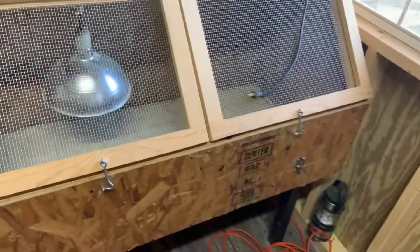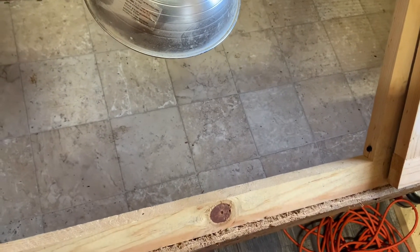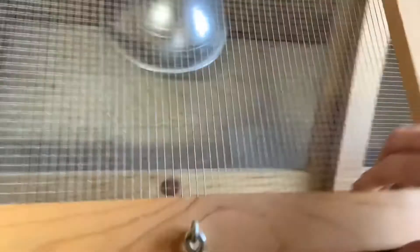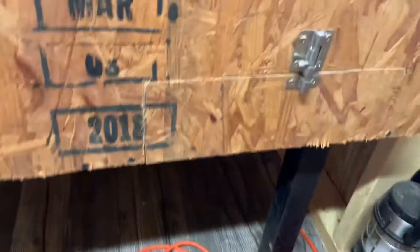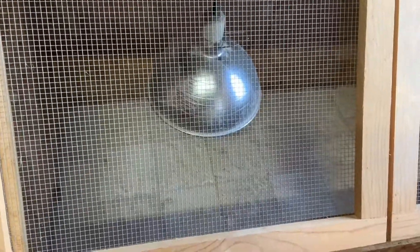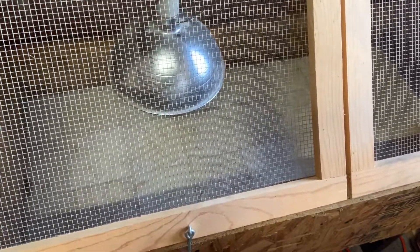This is an old chicken brooder I had — I use it sometimes. It has a piece of linoleum in it. It was made for chickens: you throw shavings in it and clean it out. It's got a little drop-down door here — open it up, rake everything out. But I'll use it for ducks sometimes if I have to. I'll put a piece of outdoor carpet in there so they can get traction, then just take it out when it gets dirty every two or three days and spray it off.